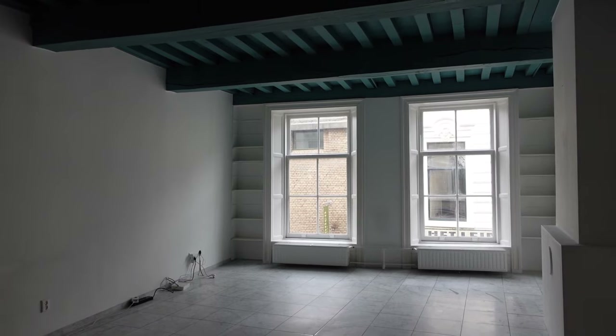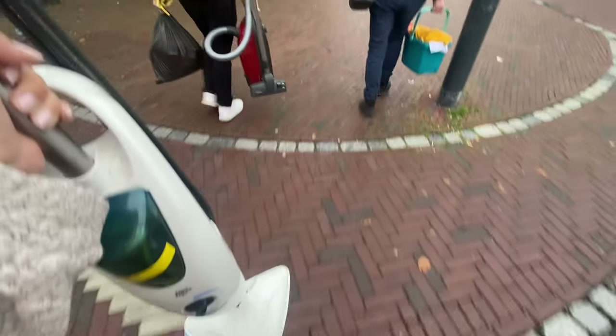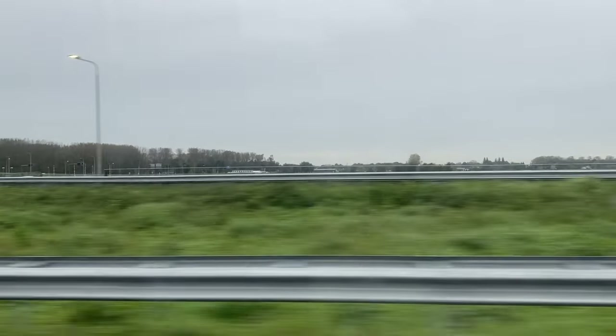Goodbye, apartment. We have now arrived in Brabant, at Roel's parents' home, where we're going to be living for the next three to four weeks before our big trip to South America. It feels really weird to think that we can't go back to that apartment anymore — it still feels like if I went to Leiden now, I could go to the apartment and everything would be as it was. I guess it's gonna take some time to process it all.